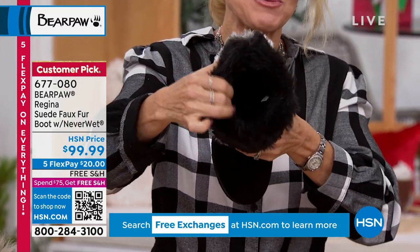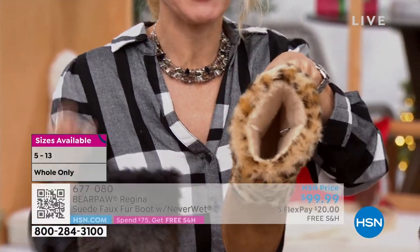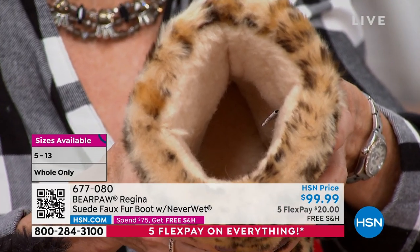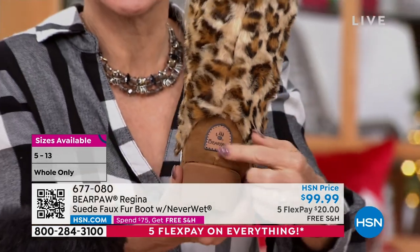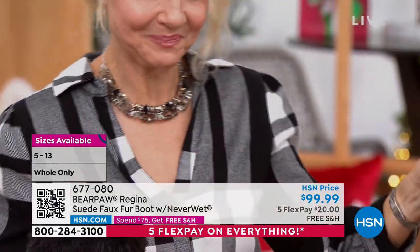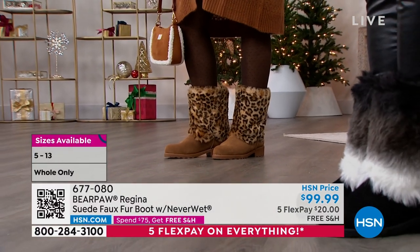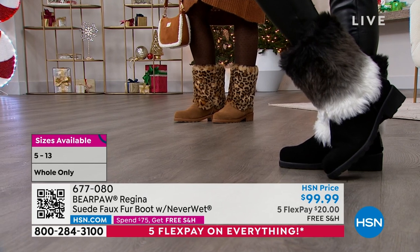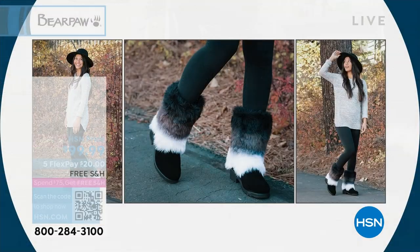It has that rubberized block heel that's been infused with air, so it is a very lightweight boot. If you peek inside, you can see all the way down — there's a yummy wool blend lining all the way down to that sheepskin footbed. It's comfort all the way up the leg. This is also a nice mid-shaft boot, with the Bear Paw logo on the back done in leather — just little extra touches, so pretty.